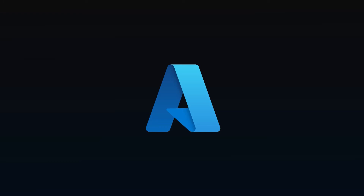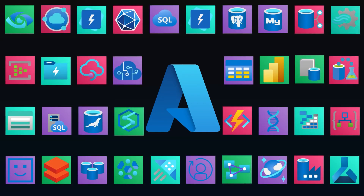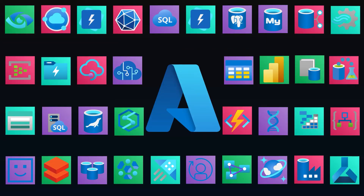Azure Data Services launched in 2010 with Azure SQL Database. Today it offers over 40 data services, many appearing to do the same thing. It's like going into a restaurant in a foreign country, taking a look at the menu, realizing you don't read the language, and just giving it your best shot. So let's try to translate some of the services that are most useful for data professionals.